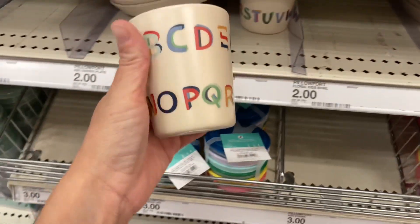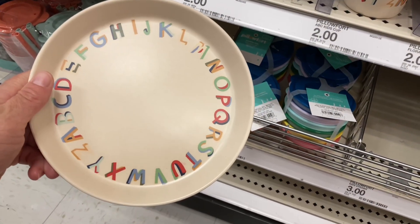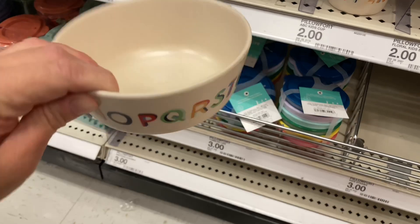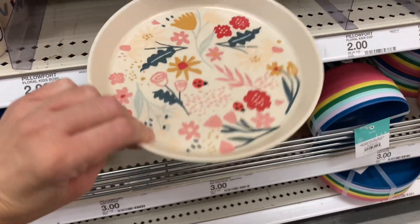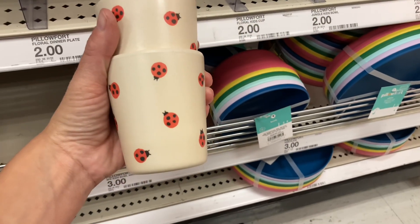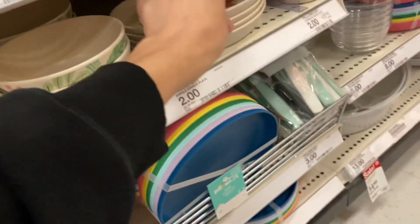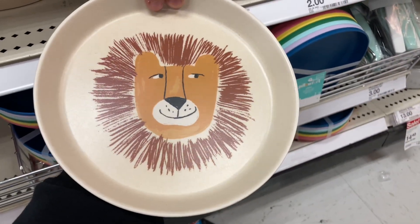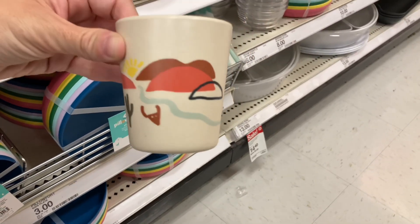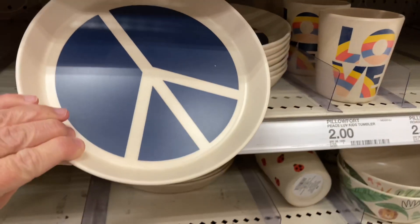Moving along, Pillow Fort has these new plates, bowls, and cups and I love them. They have an ABC collection — some are geared towards kids but some could be for adults. This one could be like for a little girl or used as a salad plate for adults. These little ladybug cups that come with it are adorable. Everything is two dollars each — the bowls, the cups, and the plates. They also have a jungle set with a lion. I'm super impressed because these almost feel like ceramic but they won't break. There's also a cactus and sunset design that says 'love,' and a plate that's a peace sign.